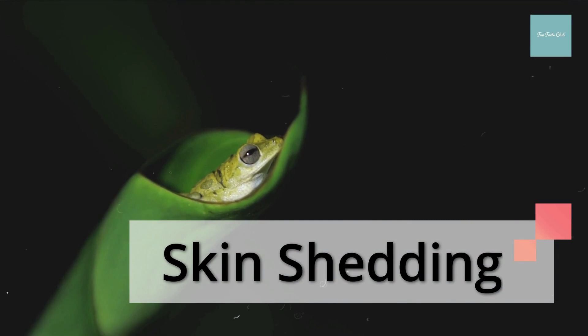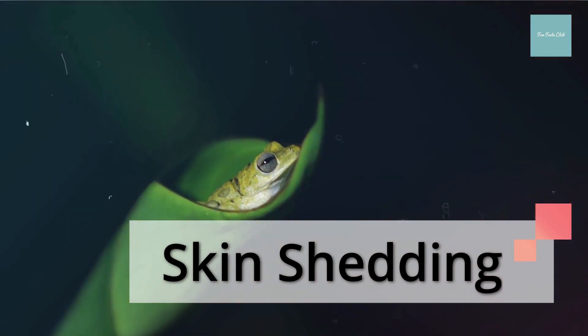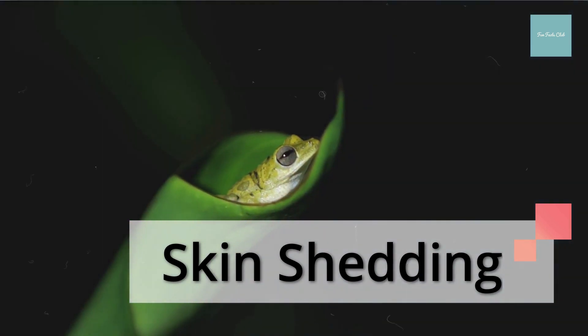A frog completely sheds its skin about once a week. After it pulls off the old, dead skin, the frog usually eats it.